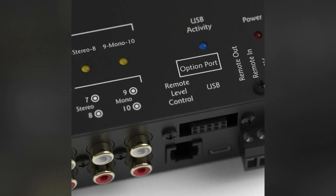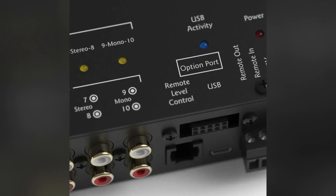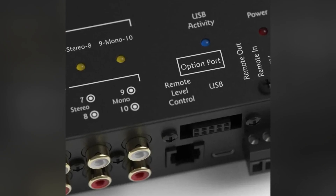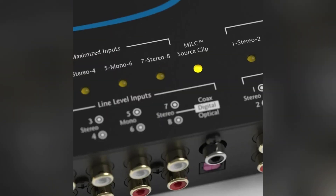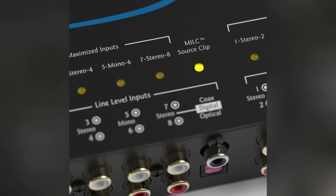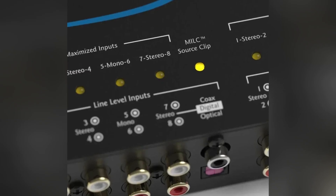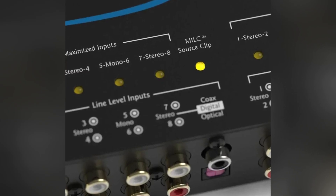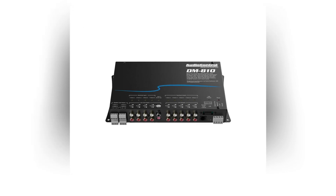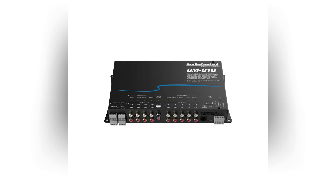It takes digital signals through Toslink or coax, and the crossover options go up to 24 dB per octave. The software gives you signal summing, delay, phase tools, and its own features like clip detection and signal sensing. Time alignment is in there too, so you can fine-tune different speaker distances. If you want quicker access, you can add the ACR remote, and there's a USB port for computer setup.